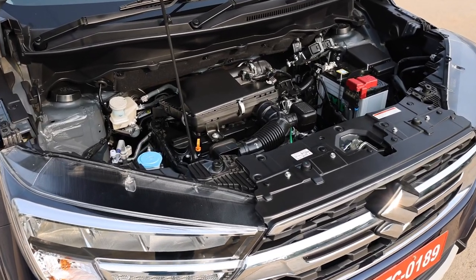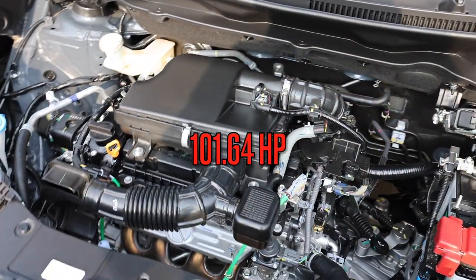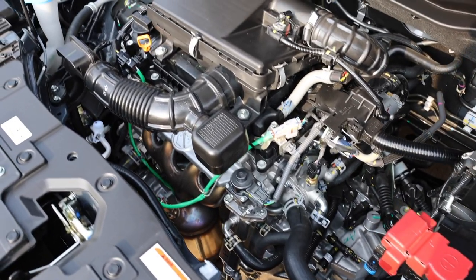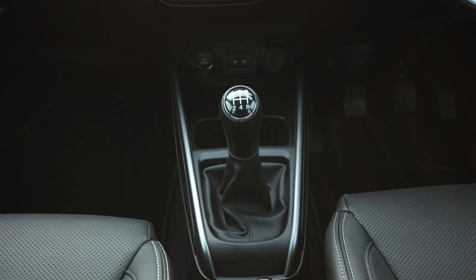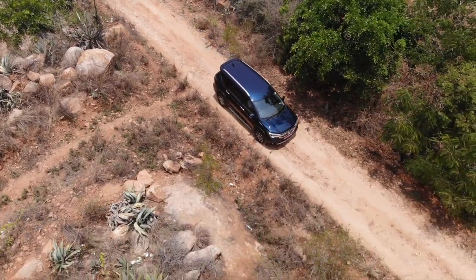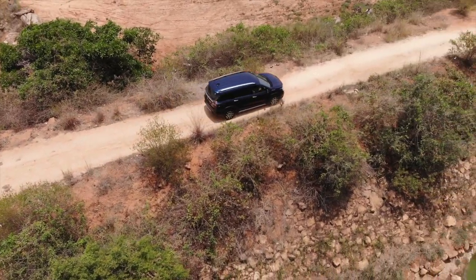Powering the Maruti Suzuki XL6 is a 1.5-litre K15C smart hybrid naturally aspirated petrol motor. This engine produces 75.8 kilowatts at 6000 rpm and 136.8 newton metres of torque at 4400 rpm. It is a front-wheel drive MPV with a 5-speed manual or 6-speed automatic option. Maruti Suzuki claims 20.97 kmpl for the manual and 20.27 kmpl for the 6-speed automatic — quite impressive for an MPV with a torque converter gearbox.